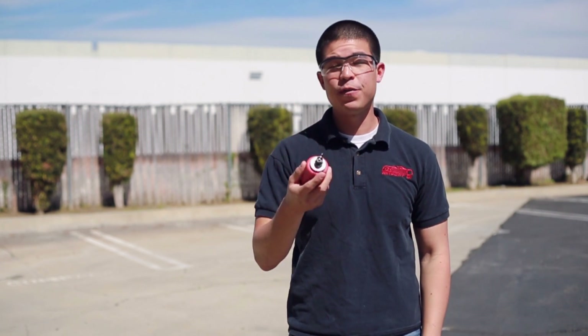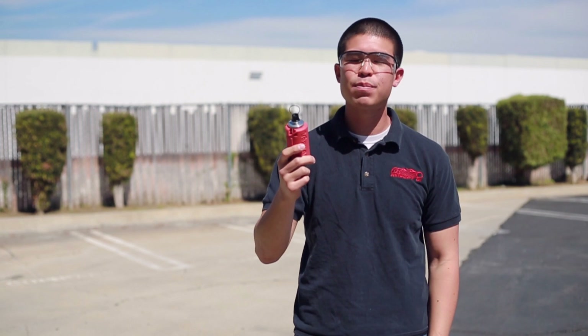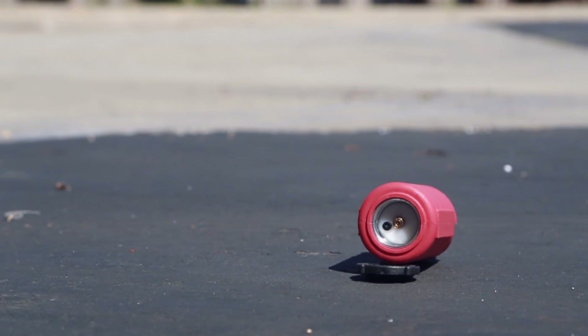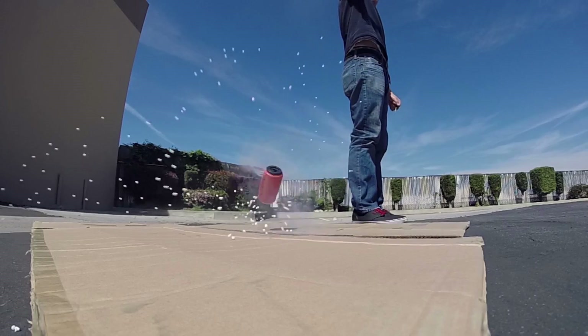Hey, what's up guys, my name is Daniel and this is a Tornado grenade. If you guys are not familiar with these, these are probably some of the most badass airsoft grenades on the market today. The way it works is you fill it up with green gas and it also holds 200 BBs. Once you detonate it, it's gonna release that green gas and shoot all 200 of those BBs in a full 360-degree pattern.